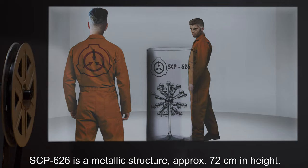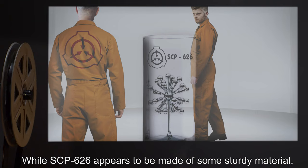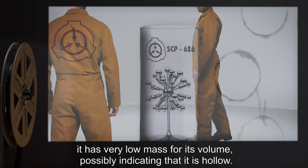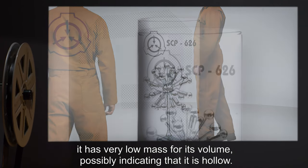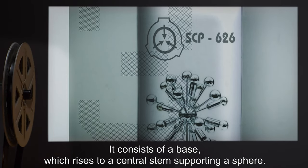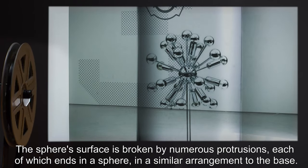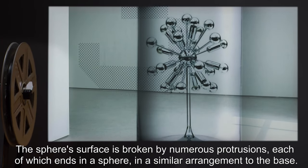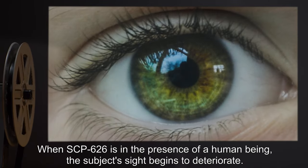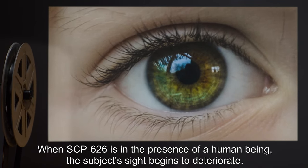Description: SCP-626 is a metallic structure approximately 72 centimeters in height. While SCP-626 appears to be made of some sturdy material, it has very low mass for its volume, possibly indicating that it is hollow. It consists of a base which rises to a central stem supporting a sphere. The sphere's surface is broken by numerous protrusions, each of which ends in a sphere in a similar arrangement to the base.